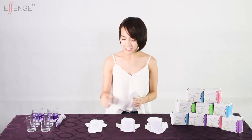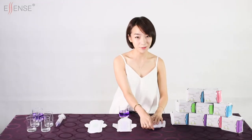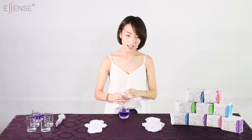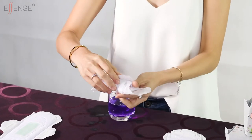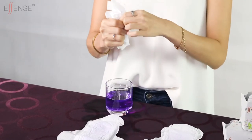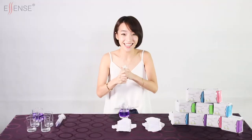This test proves that the Essence pad has extremely quick absorption compared to the others. Roll up the napkins, then slightly squeeze the pads and observe for any side leakage. Side leakage occurs on inferior pads because they use normal absorbency materials. However, for Essence sanitary napkins, there is no occurrence of side leakage. This is because Essence invests in stronger absorbency materials — there's nothing at all.